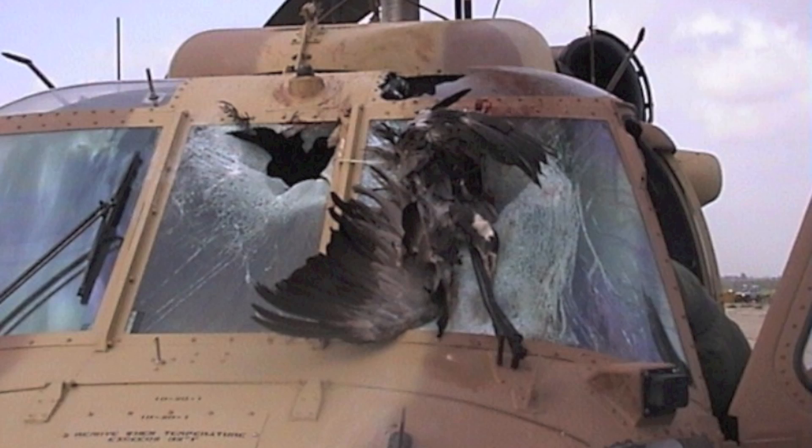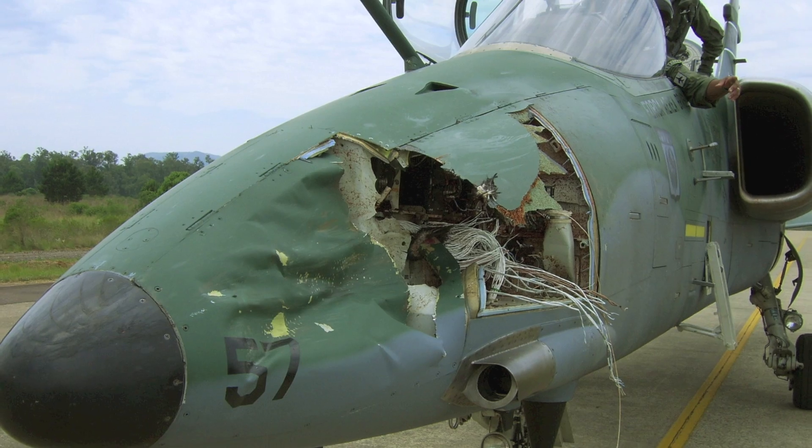My name is Carla Dove and I work in the Feather Lab at the National Museum of Natural History at the Smithsonian Institution. The work that we do in the Feather Identification Lab really seeks to identify birds from fragments or small pieces of feathers, and most of those are recovered from bird strikes. A bird strike occurs when a bird and an airplane collide.